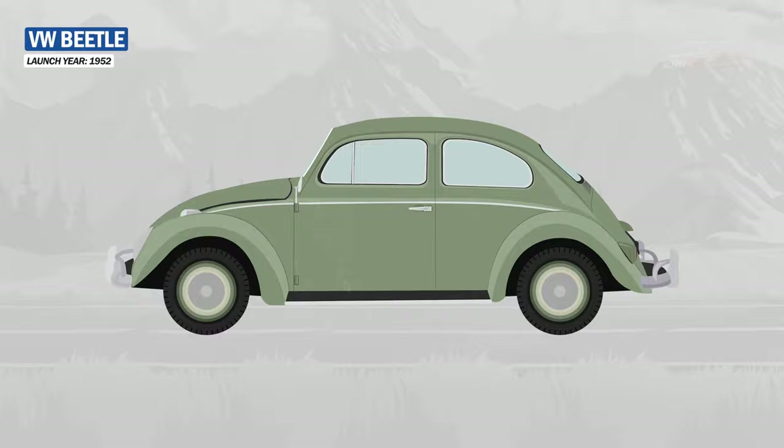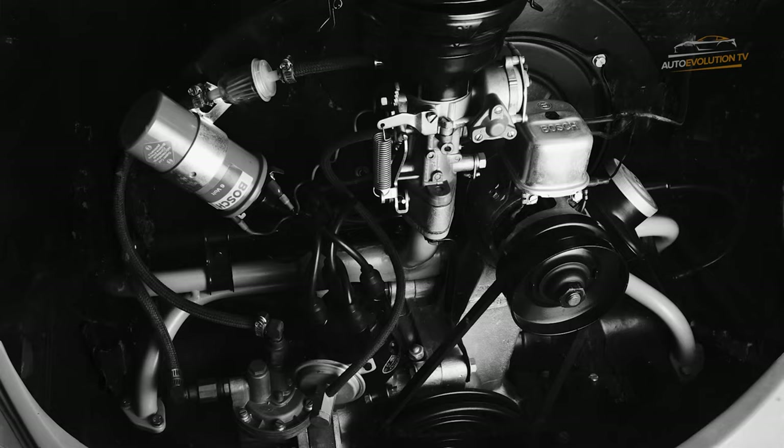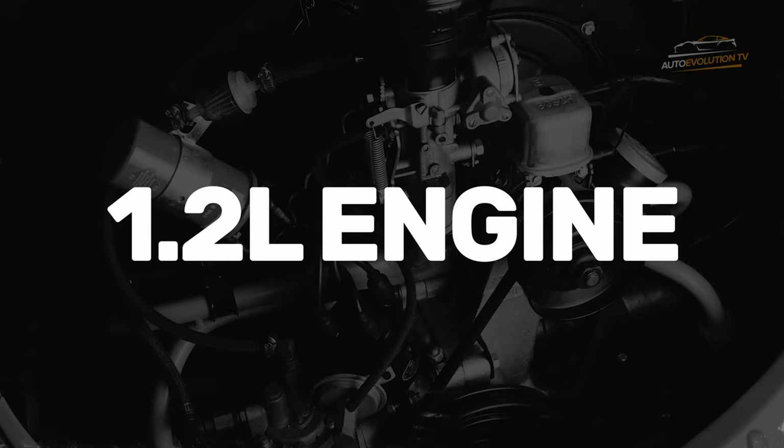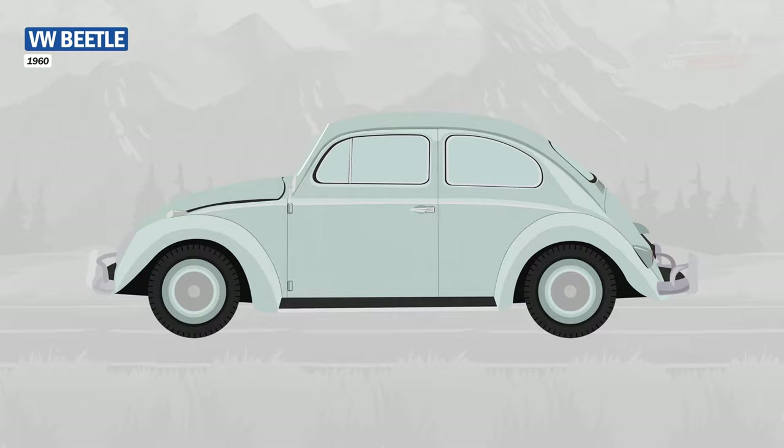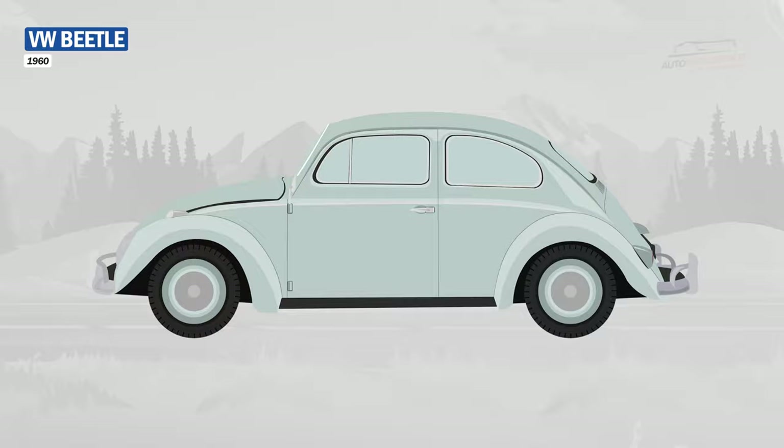As the Beetle became more and more popular, it was improved. In 1952, the second, third, and fourth gears of the transmission with synchronization were installed. After the war, the only engine available was a 1.1L unit, but over time it evolved to a 1.2L unit. At the beginning of the 1960s, the Beetle was also introduced to the US market, where it managed to gain a lot of popularity.